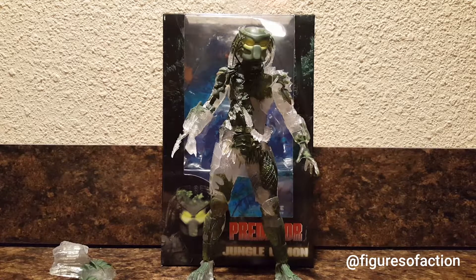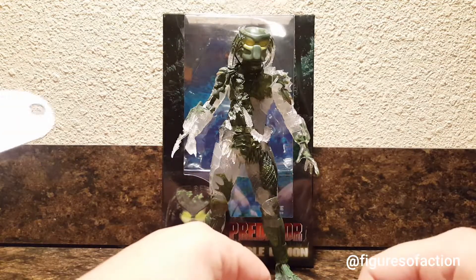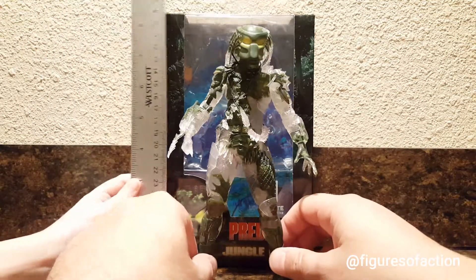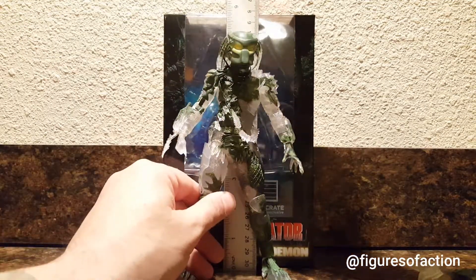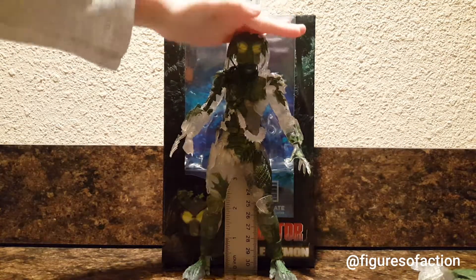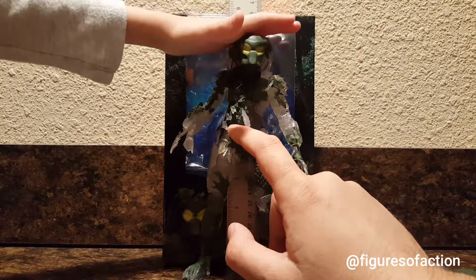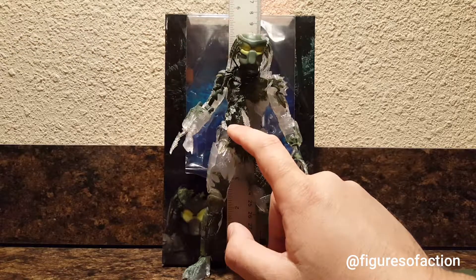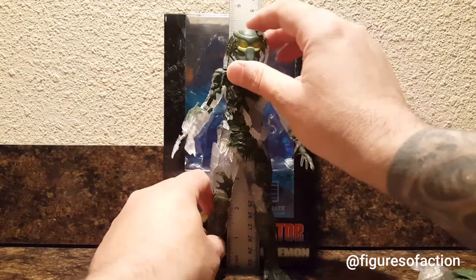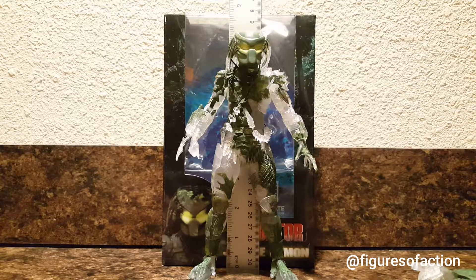We will take a look at how tall this guy is and wrap this up. He's about in the middle, close to eight — almost eight inches tall. Maybe if he stood up a little straighter he'd be closer to eight. He looks just under eight inches tall. Pretty awesome.